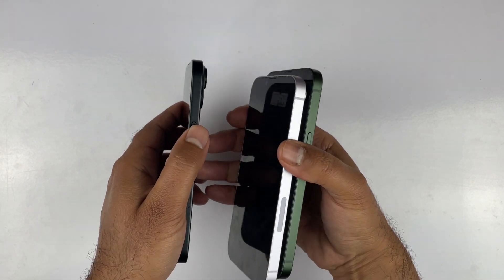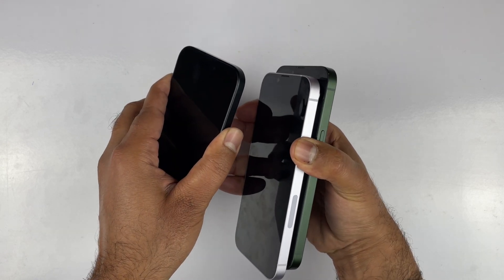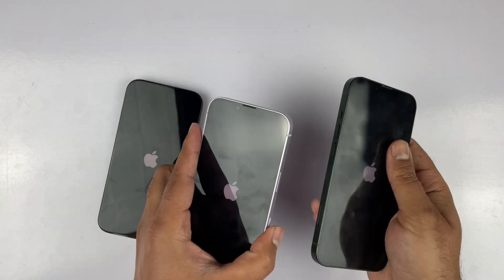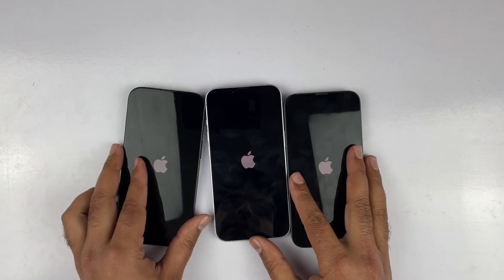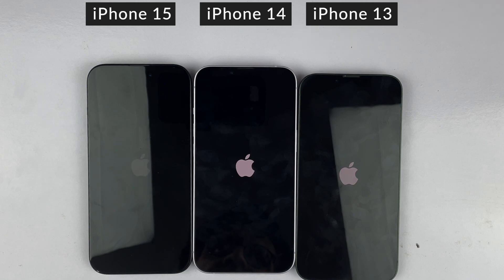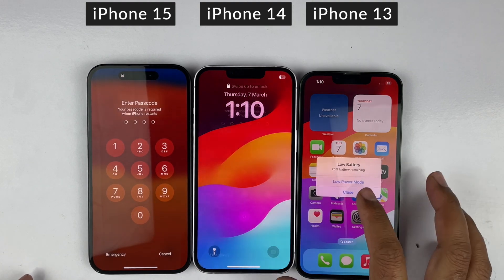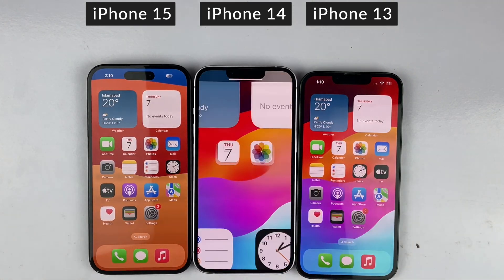Without any further ado, let's kick things off by booting up all three devices at the same time. As you can see, the Apple logo has appeared on all the devices. The iPhone 15 and the iPhone 13 both boot up at the same time, whereas the iPhone 14 is not far behind either — just a millisecond delay in boot-up speed.